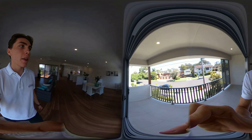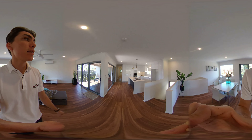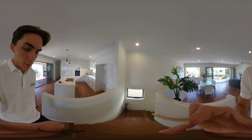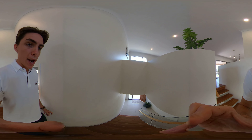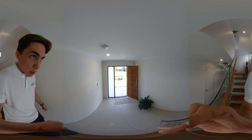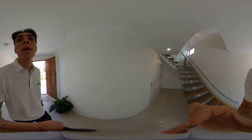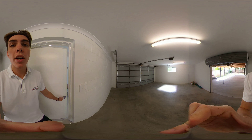We'll walk outside onto the front balcony — a nice big balcony out the front of the property. Now we'll walk back downstairs to where the main entrance is, and this door here opens up into the nice big garage — a double garage.